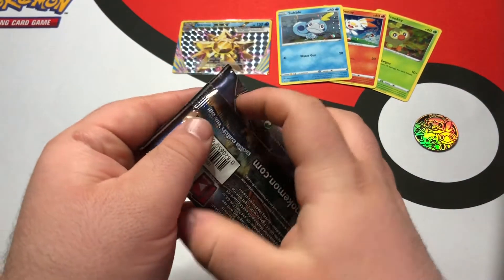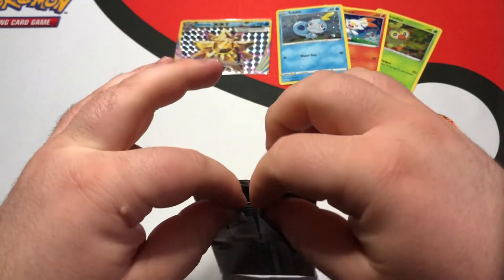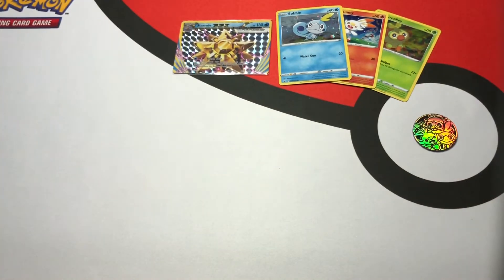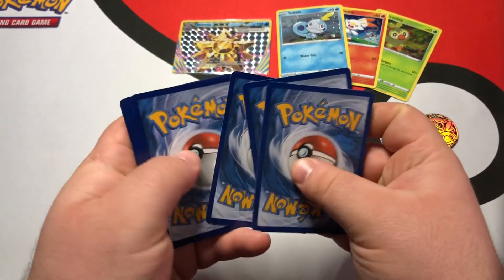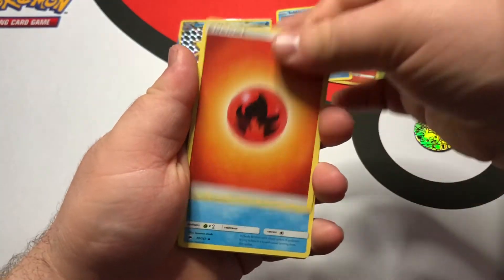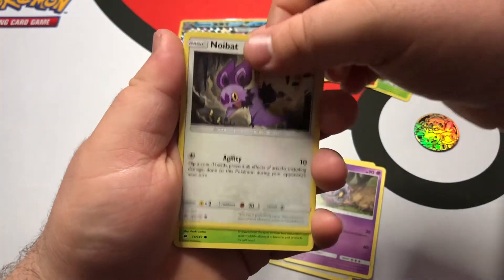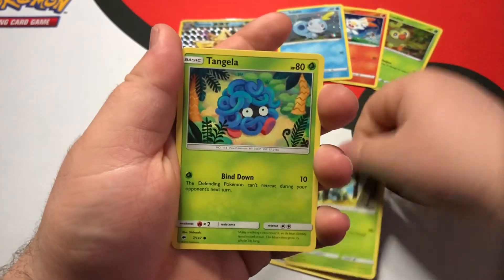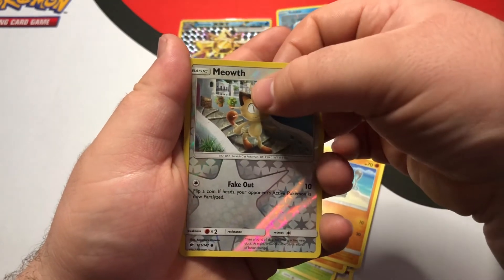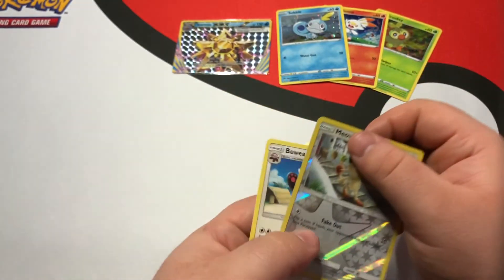This is the last one: Sun and Moon Burning Shadows. Can we manage to get another significant pull? I hope so. Fire Energy, Seedra, Charmeleon, Whirlipede, Noibat, Dewpider, Tangela, Rhyhorn, Rhydon, Meowth Reverse Holo, and... Bewear Regular Rare. Dang it. So we were only actually able to get one significant pull, and that was the Starmie BREAK.